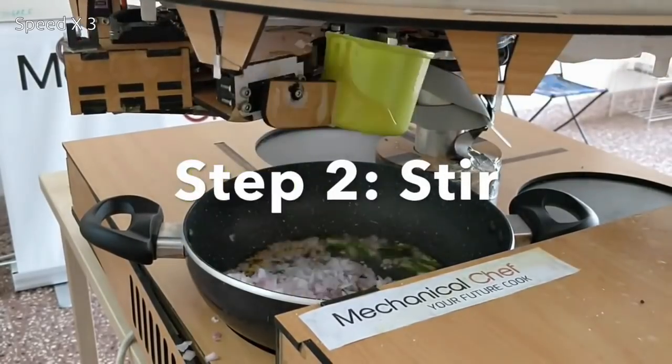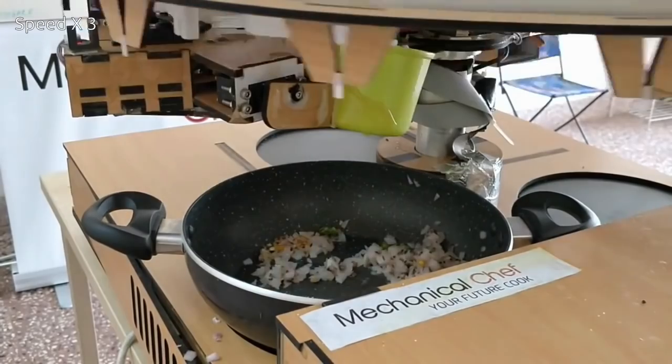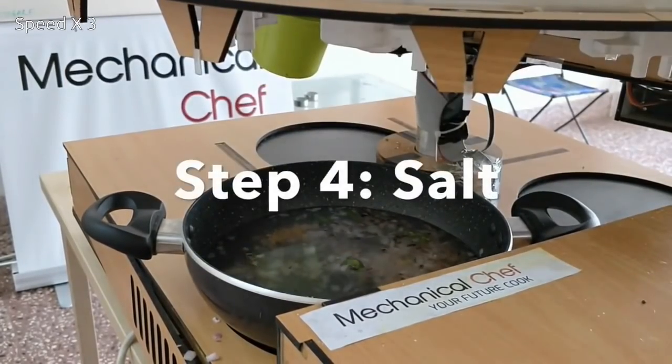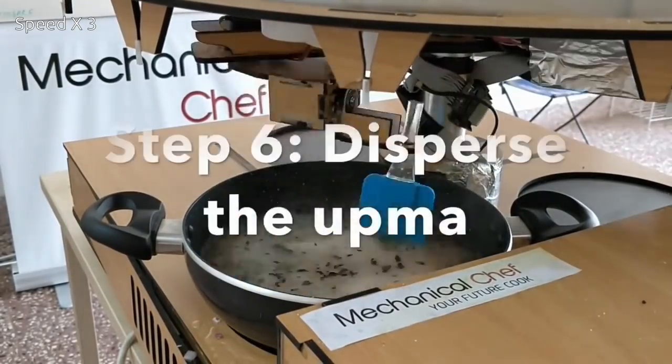To keep the cost minimum, this cooking robot is designed to avoid any movement against gravity, and it uses rotation rather than any linear motion. Though this robot does most of the cooking automatically, it still has some limitations.